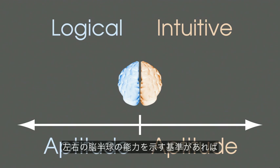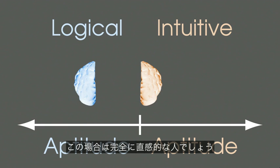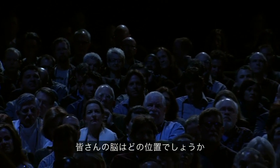And so if we add a scale to measure the aptitude of each hemisphere, then we can plot our brain. For example, this would be somebody who's completely logical. This would be someone who's entirely intuitive. So where would you put your brain on this scale?